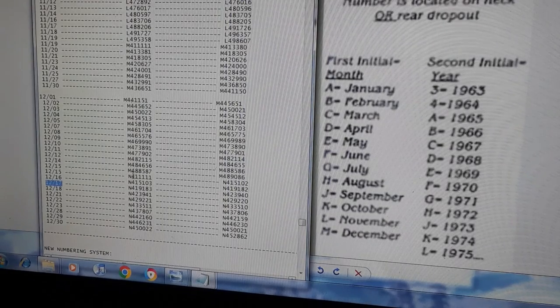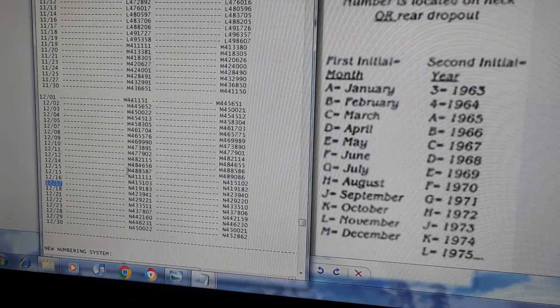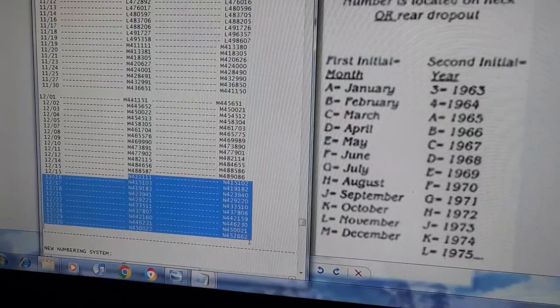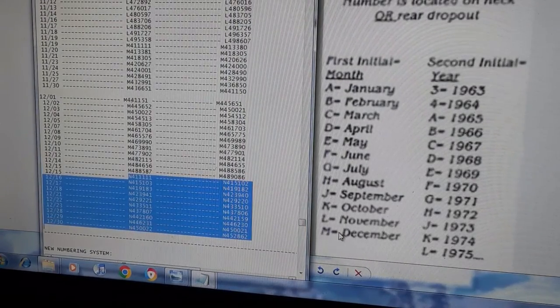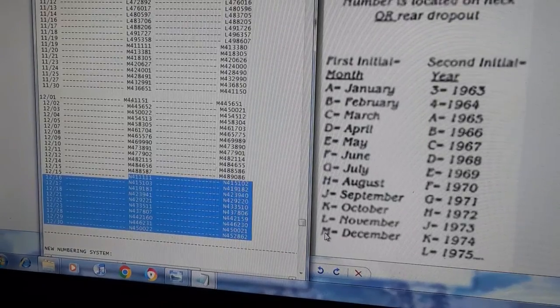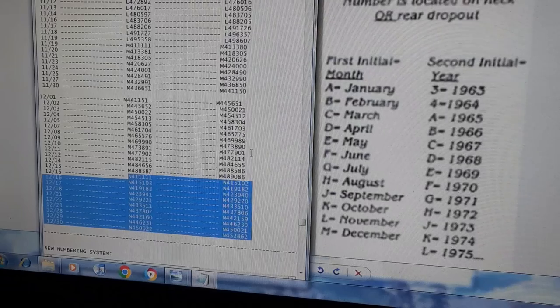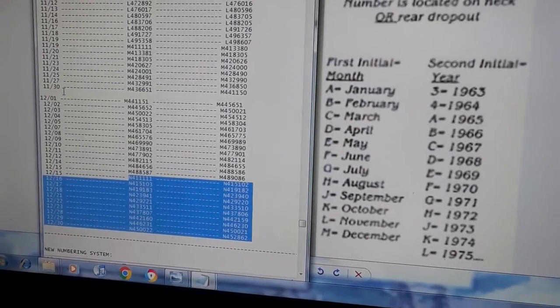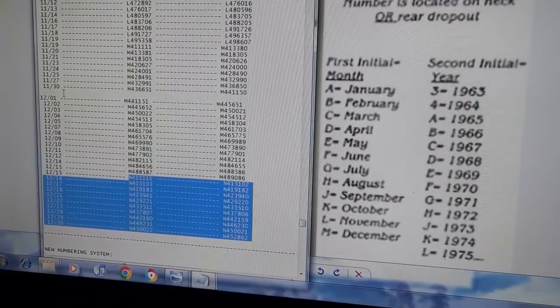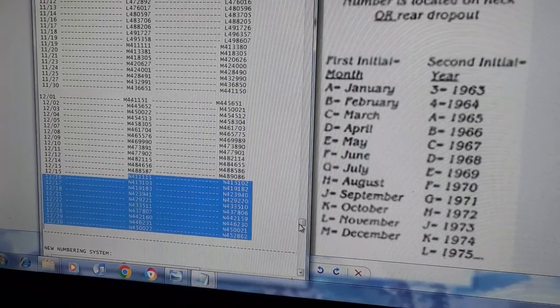This is the first time since 1958 that the N code was used — normally it stops at M for December, but in 1964 you see M, N, N. So this is technically a Christmas bike — production should have stopped for the break but they kept going because stingrays were so popular. They had to ramp up production just to meet demand.